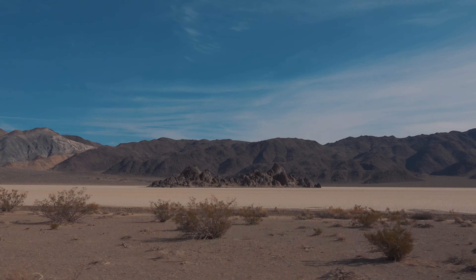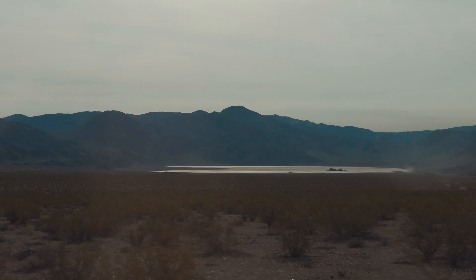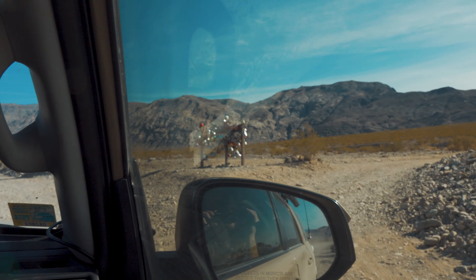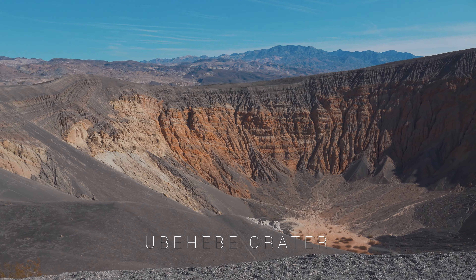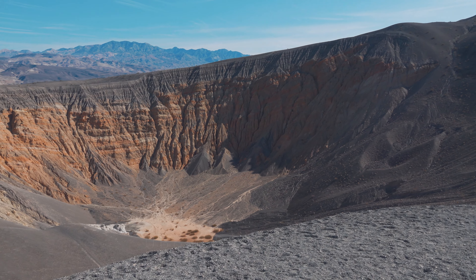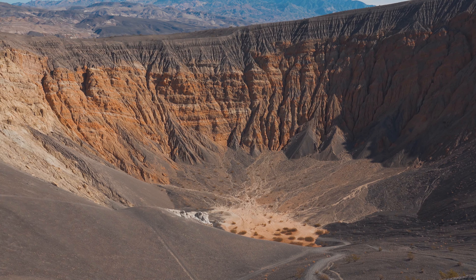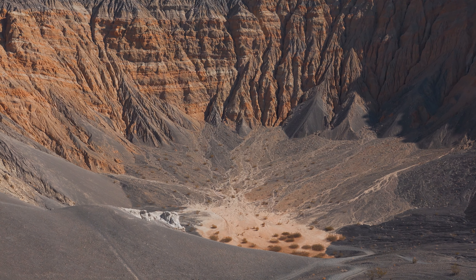Heading north to exit the valley, as you climb you get an insane circling view of the racetrack. At the point of the range to the east lies Ubehebe Crater. This volcanic caldera is a half mile across and 600 feet deep. Some speculate that the explosion to create this could have been 300 years ago.